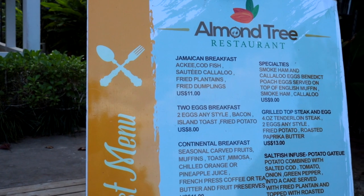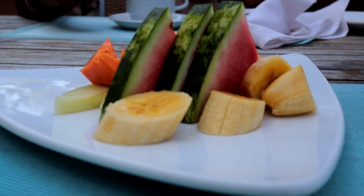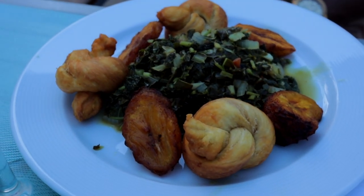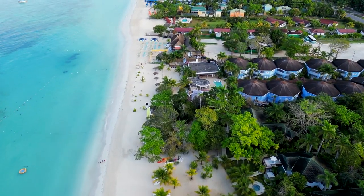Continental breakfast is served complimentary for each guest, which includes coffee, fresh fruit, toast, and muffins. You can also order the Jamaican breakfast, which we did most days.